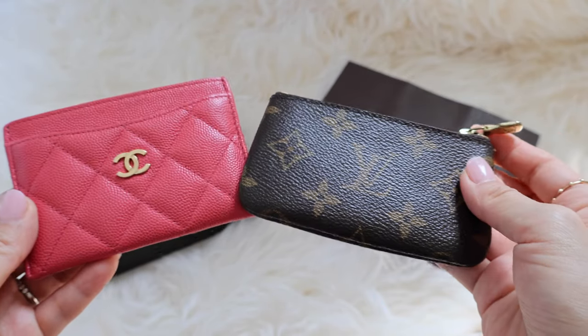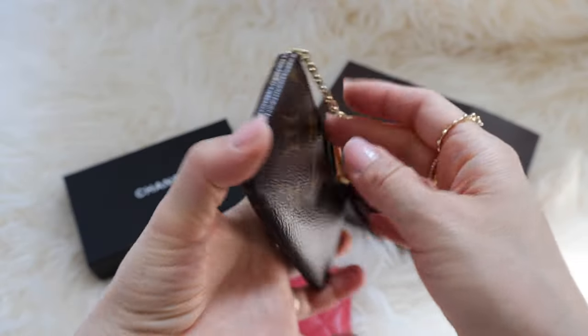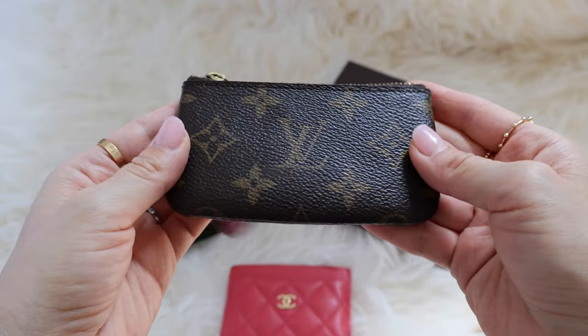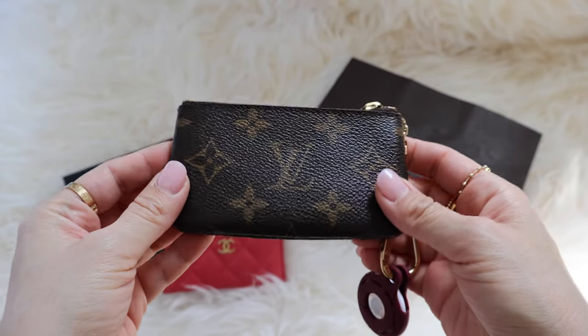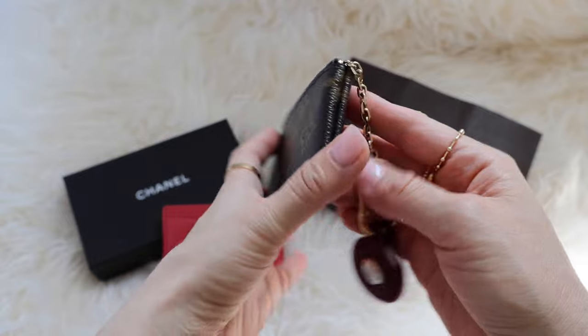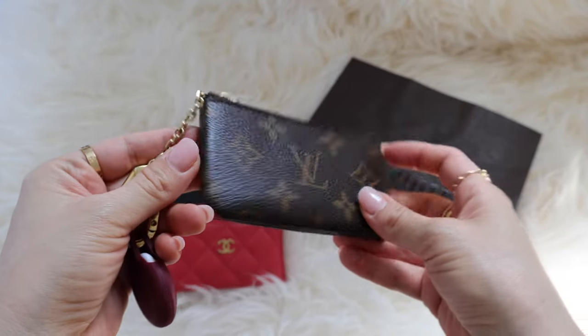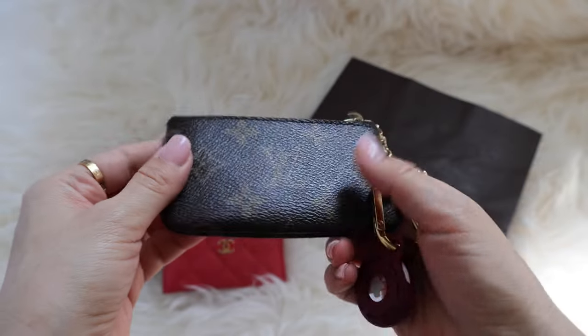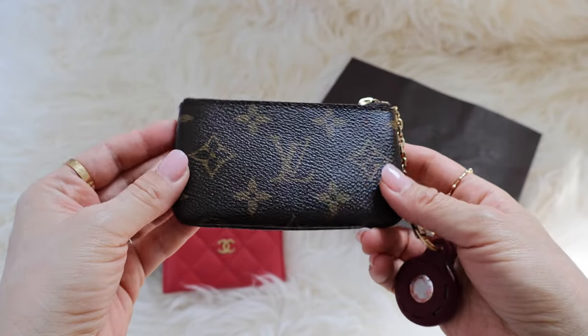Let me start with the specifics of these two items. This is the key cles pochette from Louis Vuitton in the monogram style. When I bought this key cles about eight years ago, it was only running for about $200. Now if you try to buy this at the store, it is $325 — that is a significant jump, but not too crazy compared to some of the other items.